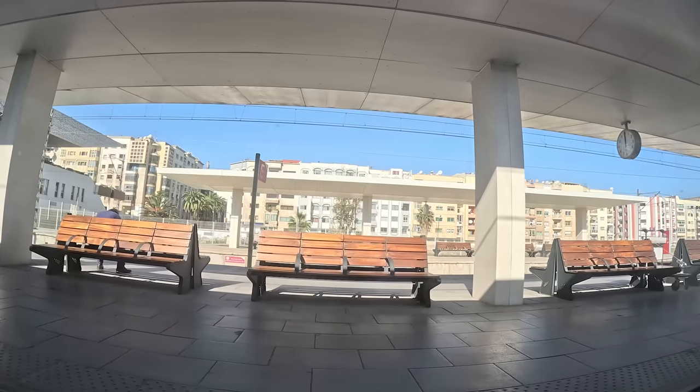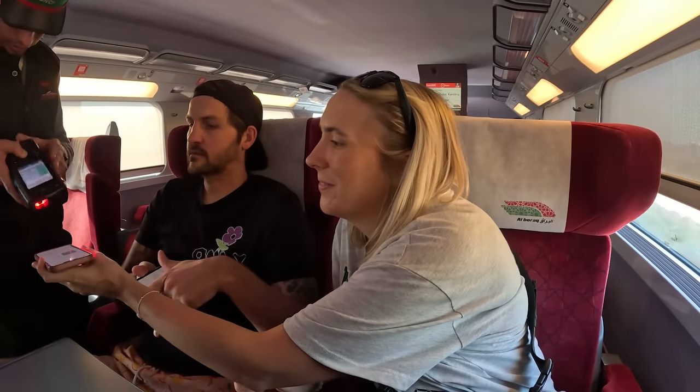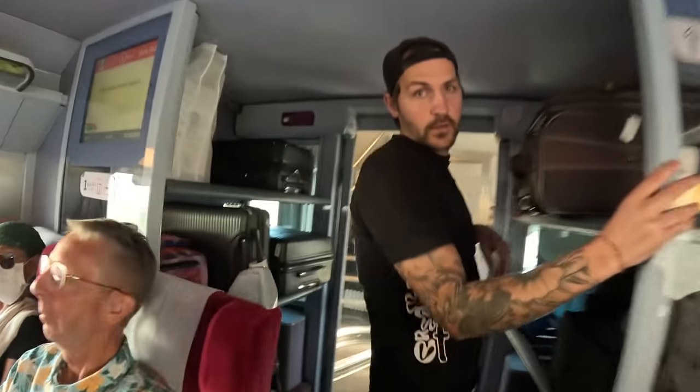We're off! The guys just came around to check our tickets - ready on our phone. Some tables have people facing each other with a table in the middle. Ben's chickpeas from Tendies - he wants them now of course. They're sweet and have a sun-dried tomato sort of taste, a little bit of an Italian vibe. It's quite oily but really nice.